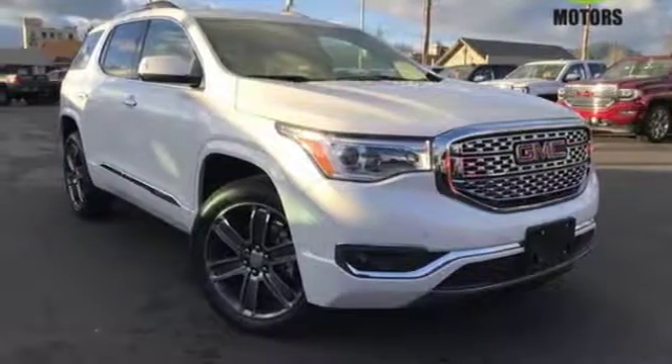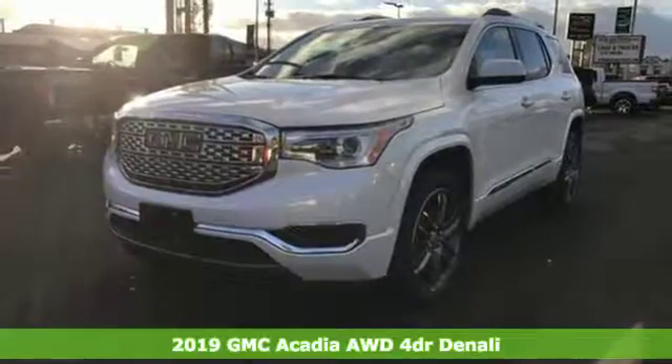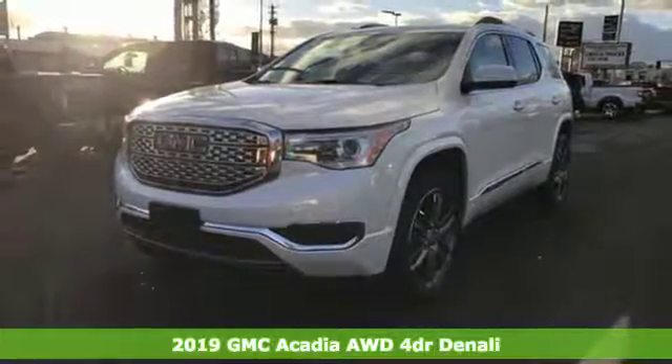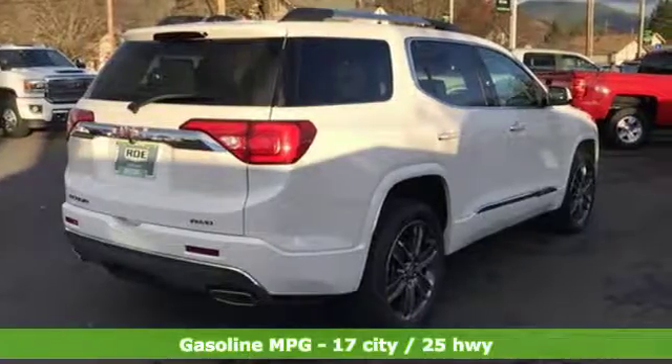Here's a new 2019 GMC Acadia. There's room for family and friends and their cargo alike in this Acadia. And with features like these, every drive is a pleasure.